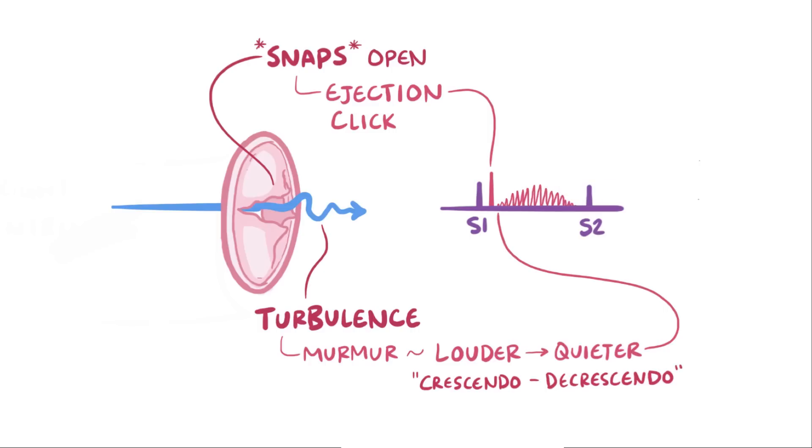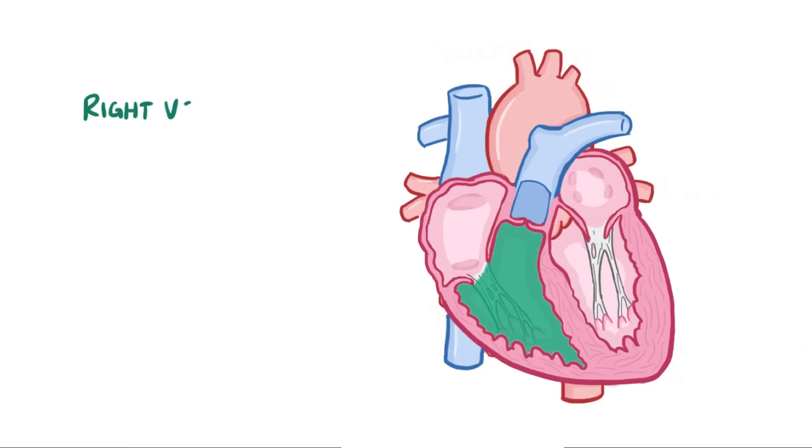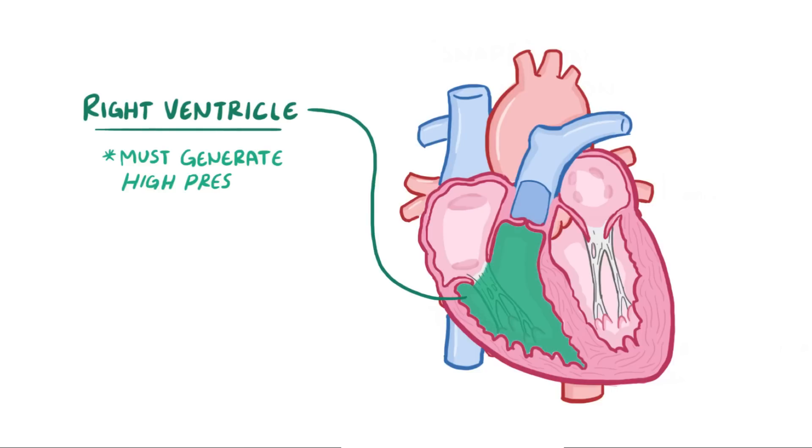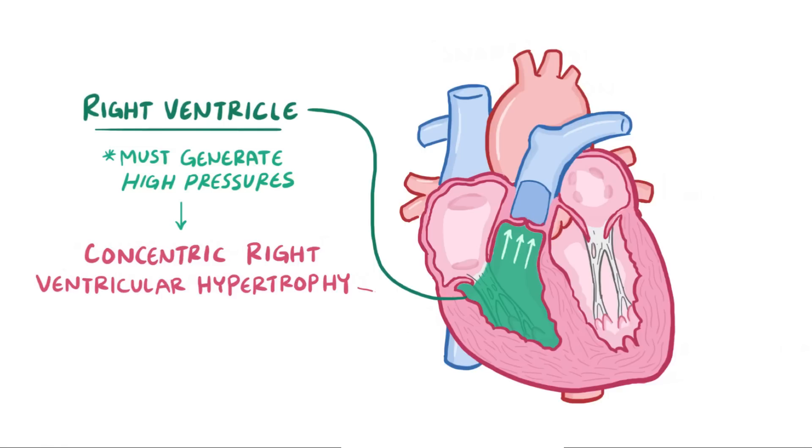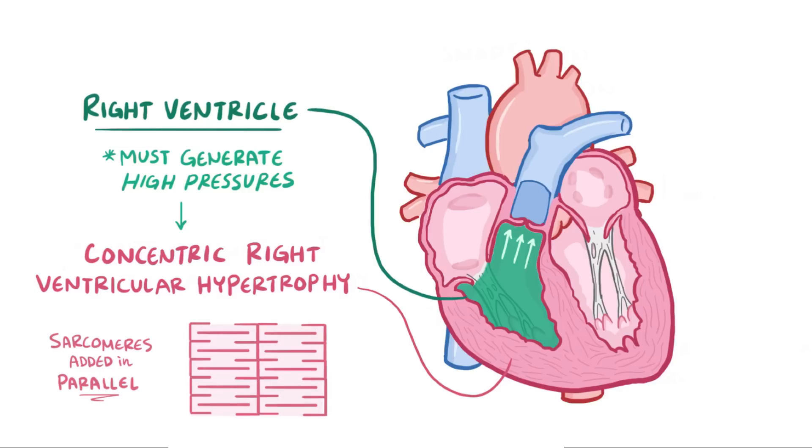Since it's harder to open and push blood past the hardened valve, the right ventricle has to generate really high pressures, and to achieve those pressures it thickens its muscles, called concentric right ventricular hypertrophy. This happens because new sarcomeres are added in parallel to the existing ones.